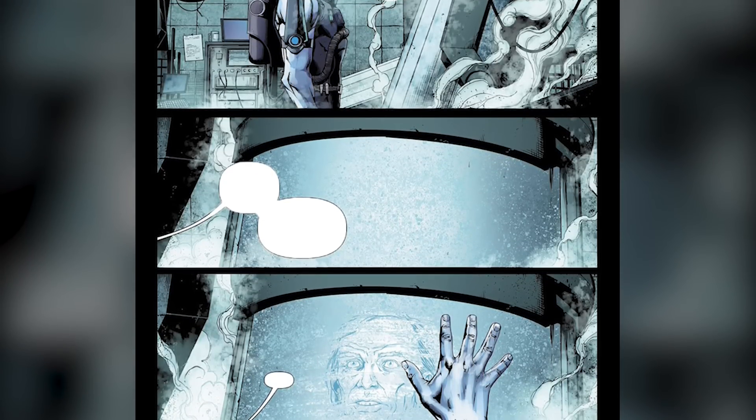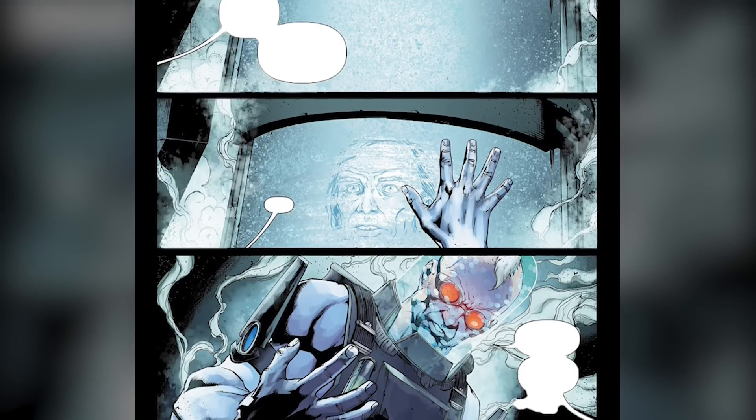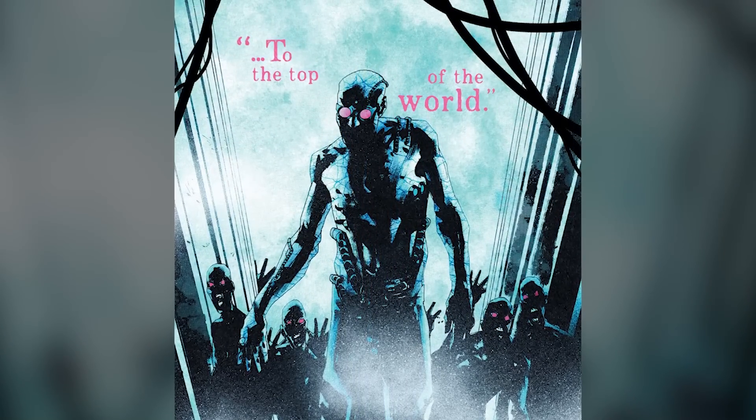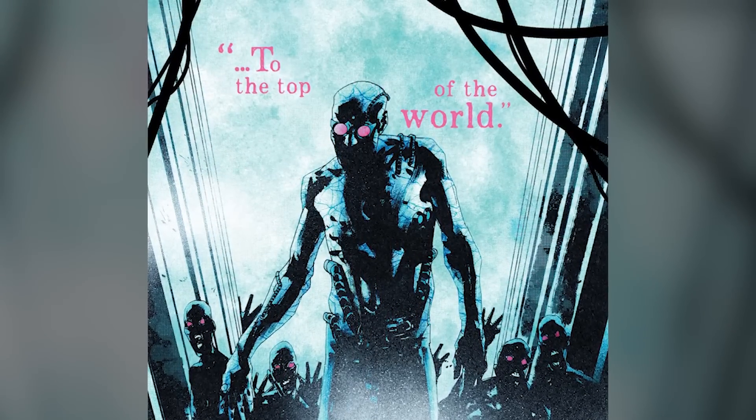In a desperate attempt to preserve the one he loved, Freeze chose to suspend Nora in a cryogenic state — a frozen slumber that would keep her at his side, yet eternally out of reach. And thus, Complex Bereavement Disorder, CBD — also known as Complex Grief and Prolonged Grief Disorder, PGD — took hold of Freeze's shattered soul. CBD is like mourning on steroids, a profound and pervasive grief that seeps into every nook and cranny of the sufferer's life.